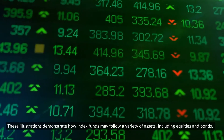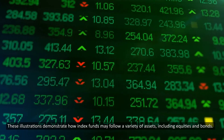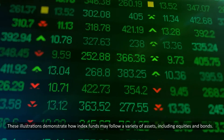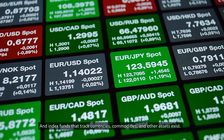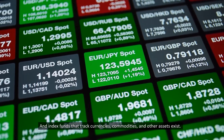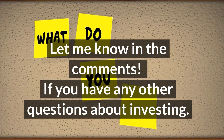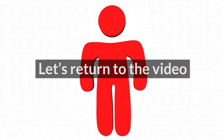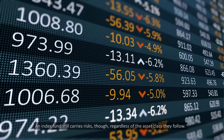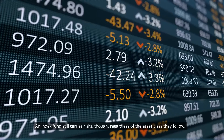These illustrations demonstrate how index funds may follow a variety of assets, including equities and bonds. Index funds that track currencies, commodities, and other assets also exist. An index fund still carries risks, though, regardless of the asset class they follow.